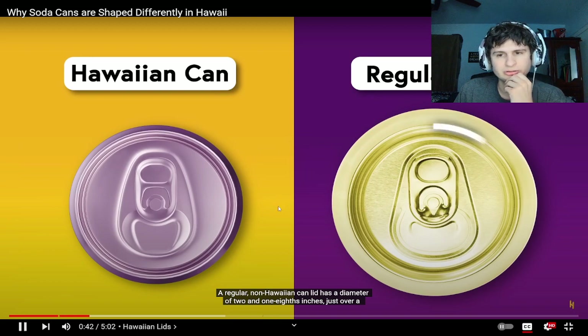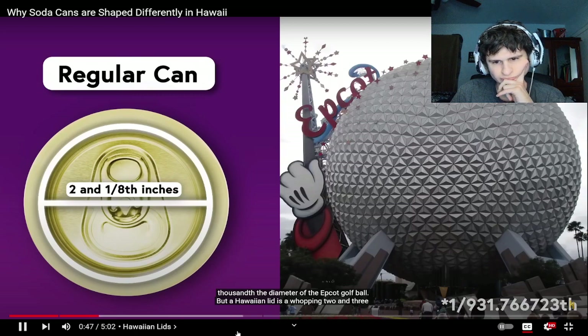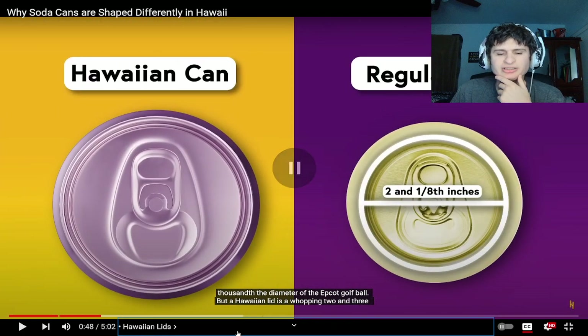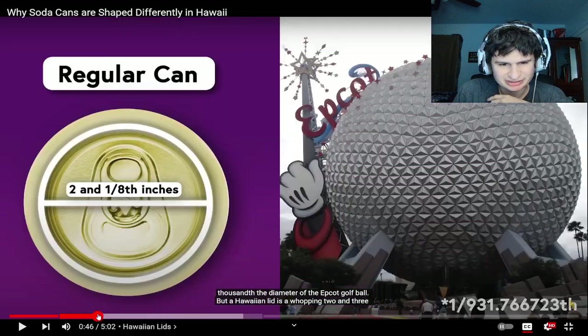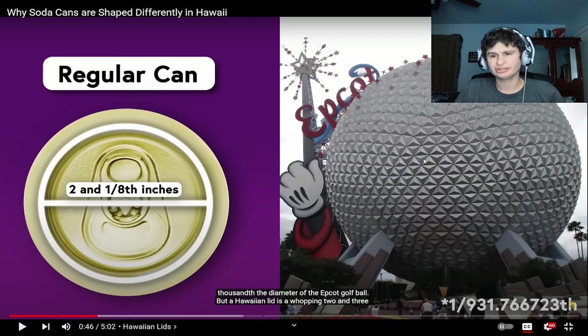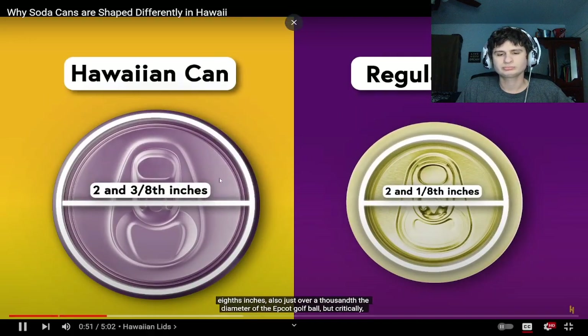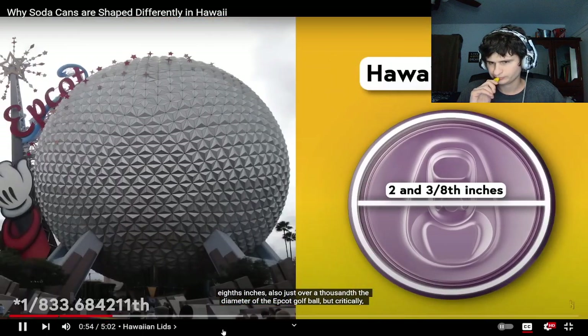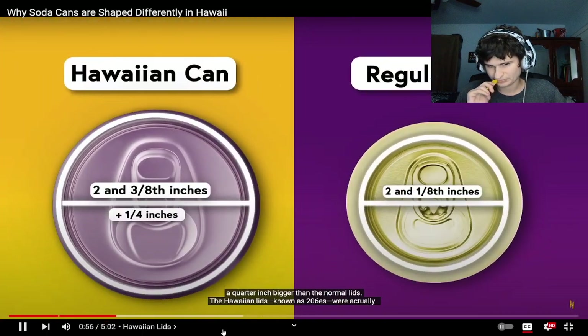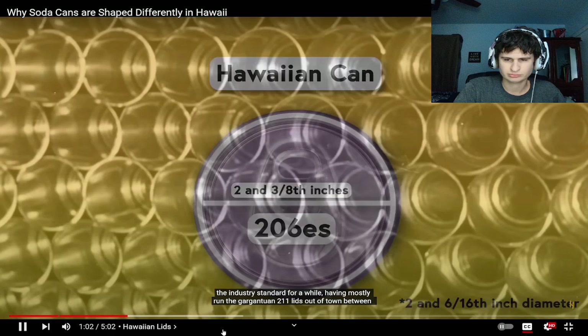The Hawaiian can lid has a diameter of two and one-eighth inches — just over a thousandth the diameter of the Epcot golf ball. Is that Disneyland? That's such a random fact. We got things cooler than that nowadays, like that thing in Vegas with all the screens. But a Hawaiian lid is a whopping two and three-eighths inches, a quarter inch bigger than the normal lids.